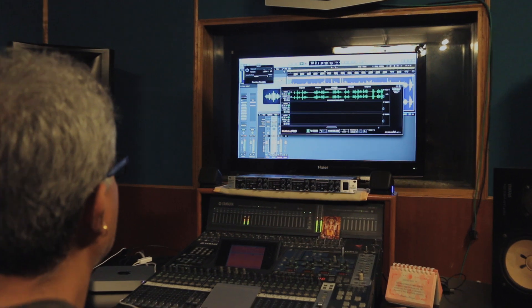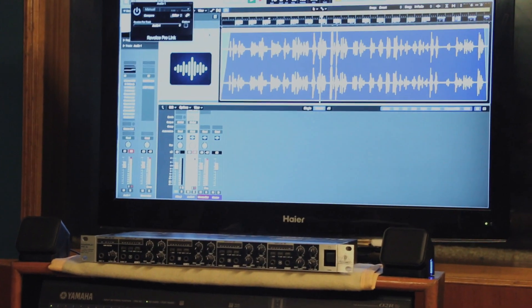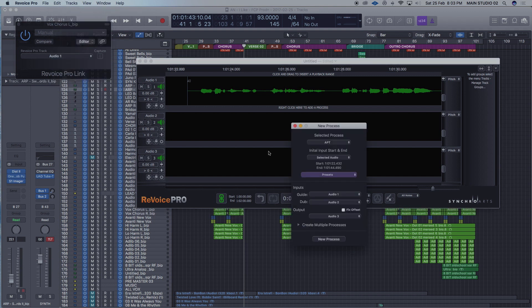Revoice Pro has saved us a lot of time and our productivity is very high. It's a very powerful and fast tool. We use Revoice on vocals a lot, and guitars — great for creating double tracks really quickly, and the effect is super.